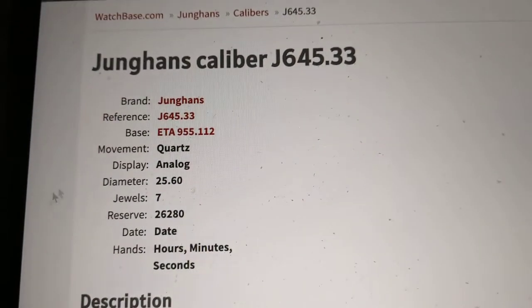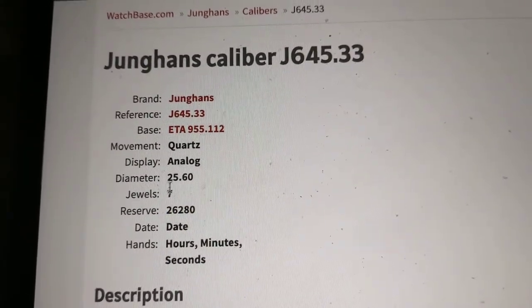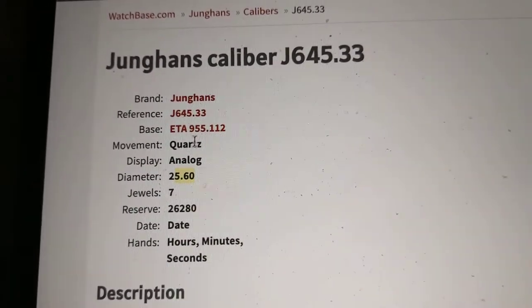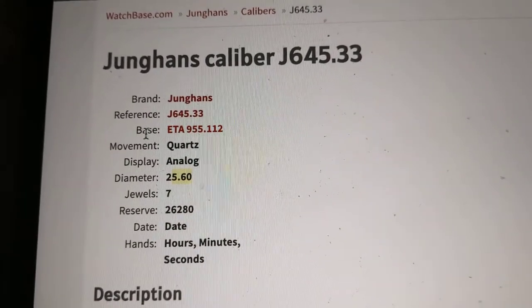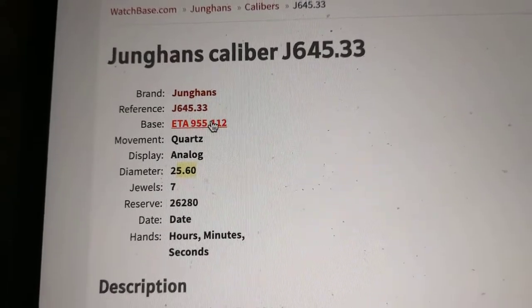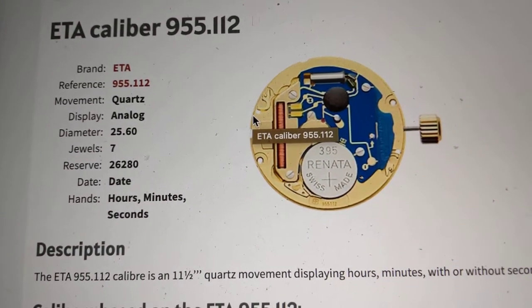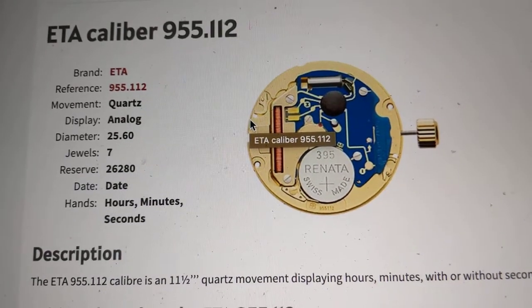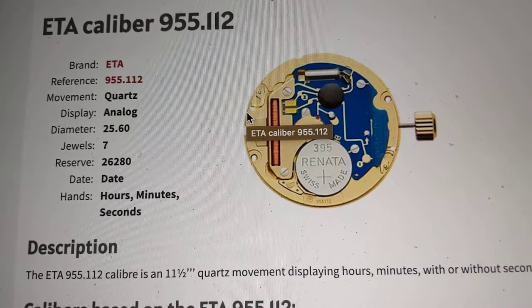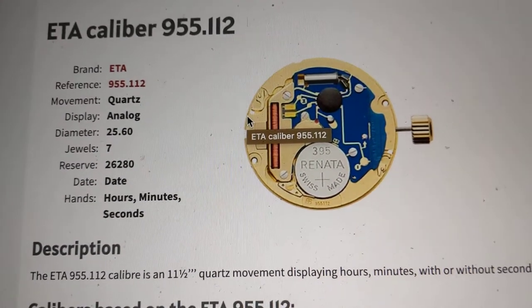As you can see, it's got a three-year power reserve, seven jewels, and you've got the diameter listed. This is the reference for Junghans, but this is the actual base module or caliber. This does have a Renata 395 Swiss-made battery in it. It's a really interesting and beautiful-looking movement.